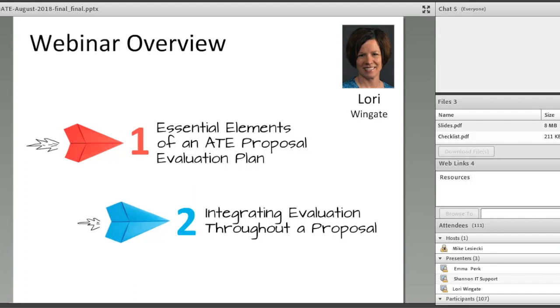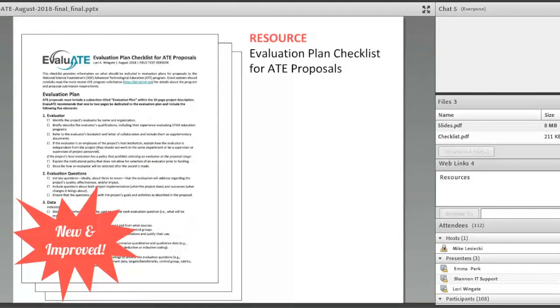Now it's time to turn the webinar over to Lori Wingate. This webinar has two main sections and is an hour long. First, we'll go over the essential elements of an ATE proposal evaluation plan and how to put your plan together. We'll have several brief question breaks throughout. Then we'll review other places in your proposal where evaluation should show up — like in your budget, your data management plan, and other spots. Our ATE evaluation plan checklist will help you remember what we cover today and apply the concepts to your own proposals. The checklist includes links to many additional resources.